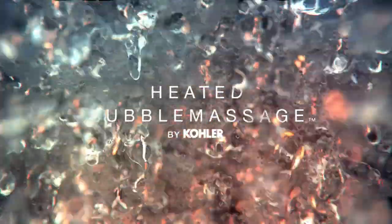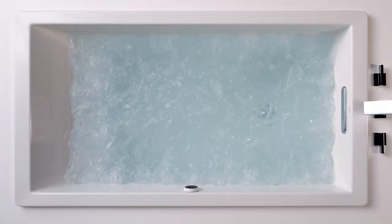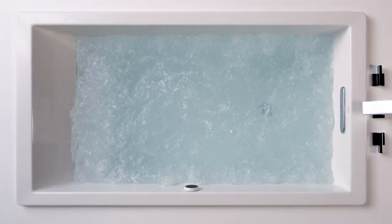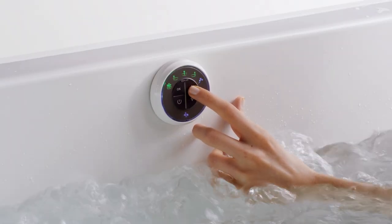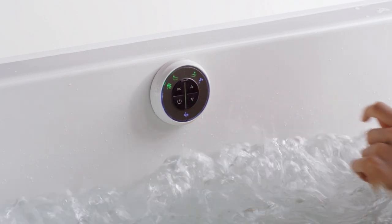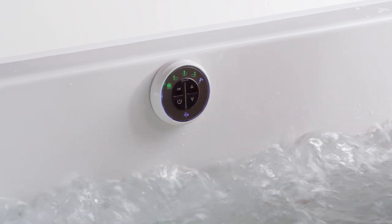Immerse yourself into a warm bath with bubble massage, where invigorating bubbles envelop your body. A proprietary staggered 360-degree air jet system combines heated air with water to deliver thousands of bubbles that thoroughly support and massage the body. With the touch of a keypad, you can adjust the intensity from a soothing caress to a vigorous massage.